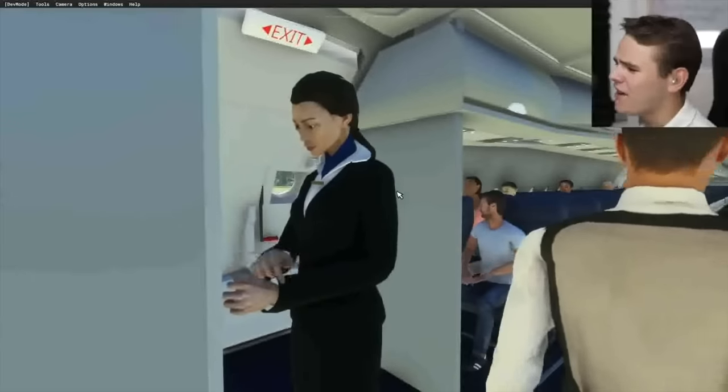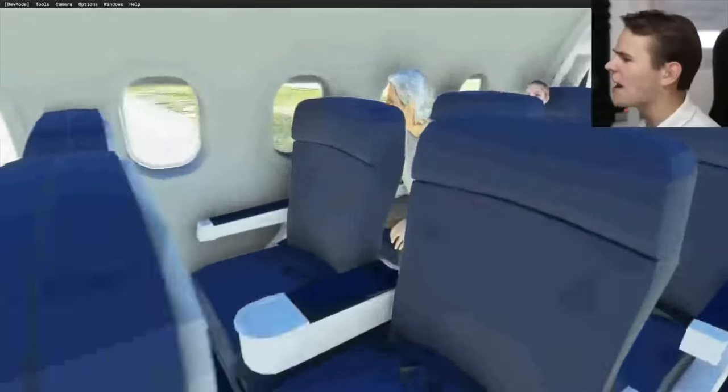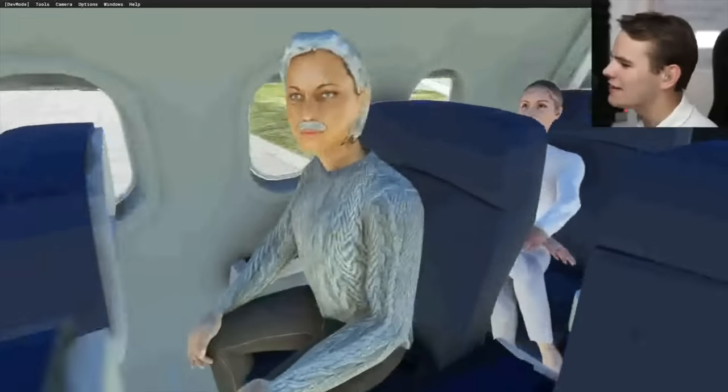I didn't expect this video to be this much pain. What is that? We've got Albert Einstein. That looks like a woman. Premium economy.